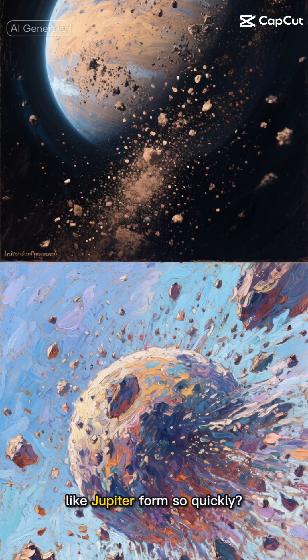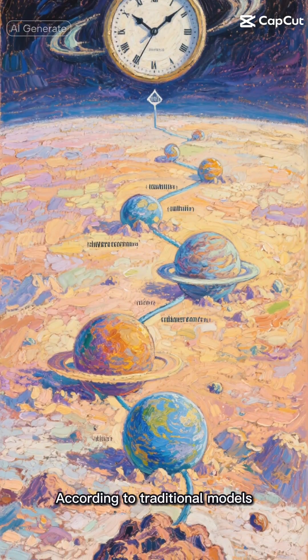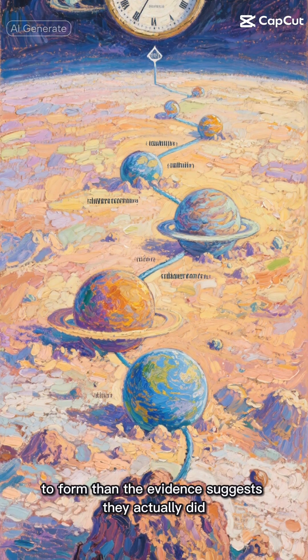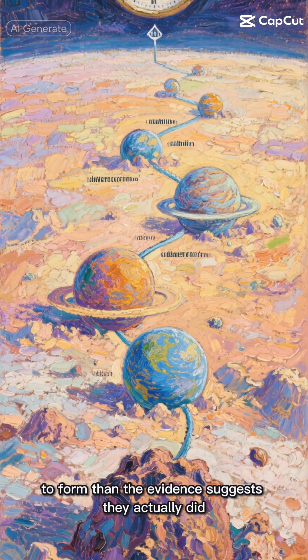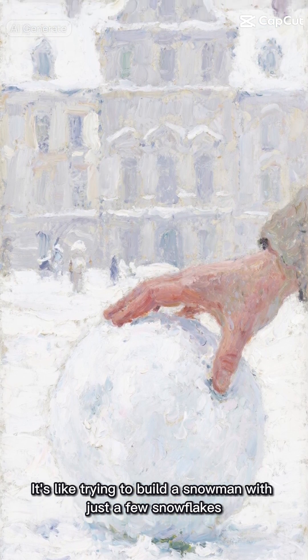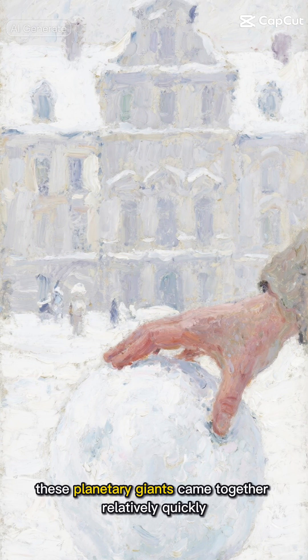How did massive planets like Jupiter form so quickly? You see, there's been this ongoing mystery in astronomy. According to traditional models, giant planets like Jupiter should have taken much longer to form than the evidence suggests they actually did. It's like trying to build a snowman with just a few snowflakes — it should take forever, but somehow these planetary giants came together relatively quickly.